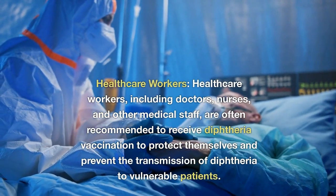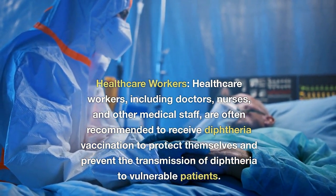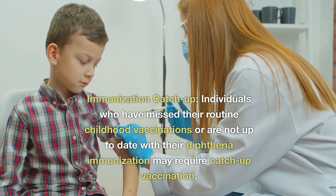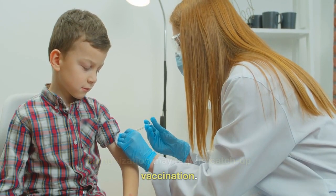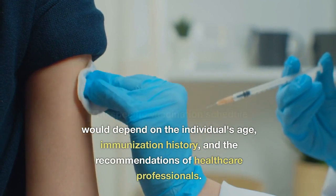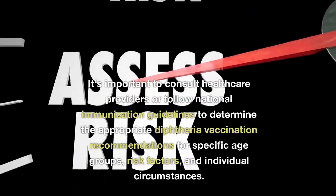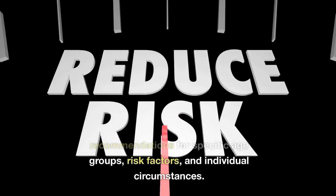Healthcare workers, including doctors, nurses, and other medical staff, are often recommended to receive diphtheria vaccination to protect themselves and prevent transmission of diphtheria to vulnerable patients. Immunization catch-up: individuals who have missed their routine childhood vaccinations or are not up to date with their diphtheria immunization may require catch-up vaccination. The specific vaccination schedule would depend on the individual's age, immunization history, and the recommendations of healthcare professionals. It's important to consult healthcare providers or follow national immunization guidelines to determine the appropriate recommendations for specific age groups, risk factors, and individual circumstances.